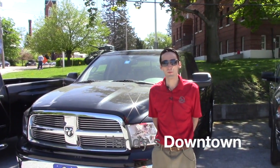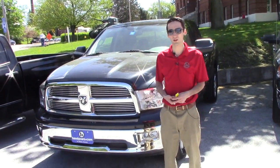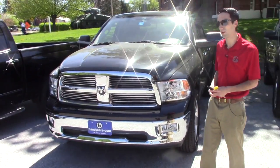Hello Brenda, this is Matthew Riemit from Handy Downtown. I know you inquired on some of our trucks last month, looking for around a $20,000 truck that's not a Ford. We do have a 2010 Dodge Ram Bighorn that came in that's in the price range you're looking at.